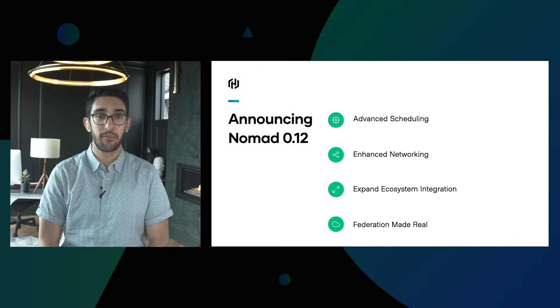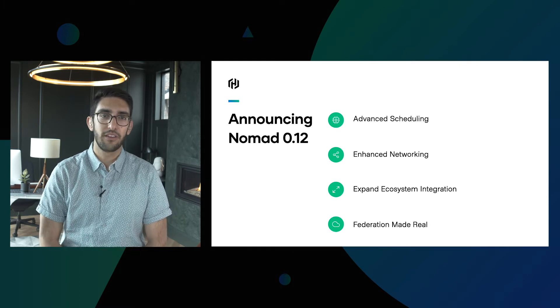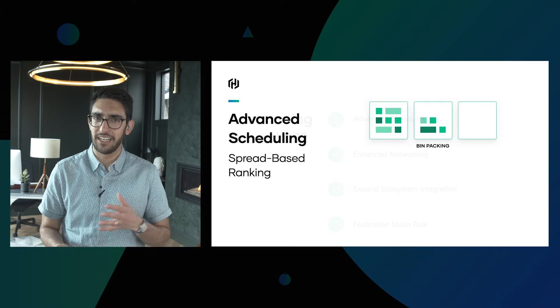Today we're excited to talk about some of the upcoming features of Nomad 0.12. This includes advanced scheduling capability, enhanced networking, an expanded ecosystem, and improvements to how federation works. Let's dive into each of those.